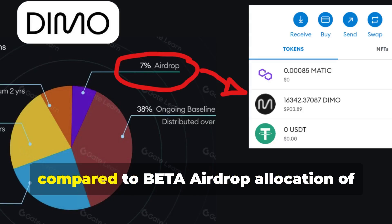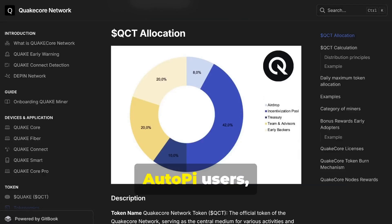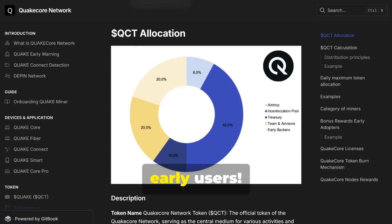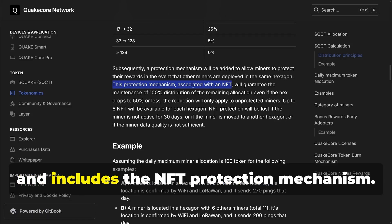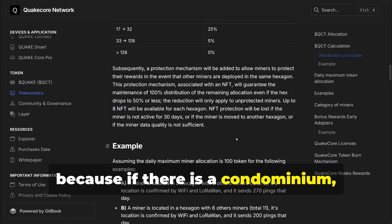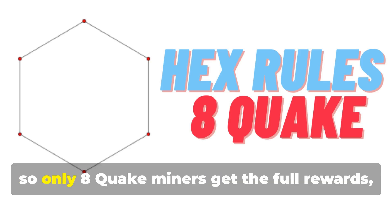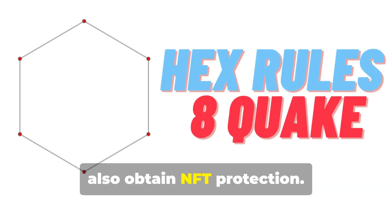However, if someone can only connect via Wi-Fi, I don't think they should be too disappointed, because compared to the beta airdrop allocation of other major D-PINs like DIMO — which gave a large airdrop to early AutoPi users — since QuakeCore has allocated 8%, it will be a great distribution for all early users. The Explorer will be hexagonal, H3 hexagons at Resolution 5, like Geodnet, and includes the NFT protection mechanism. Up to 8 NFTs will be available for each hexagon. There are currently no distance restrictions because if there is a condominium, more QuakeMiners can be installed. The only thing you need to respect is the hexagon rule, so only 8 QuakeMiners get the full rewards. And of course, the first 8 QuakeMiners installed will also obtain NFT protection.